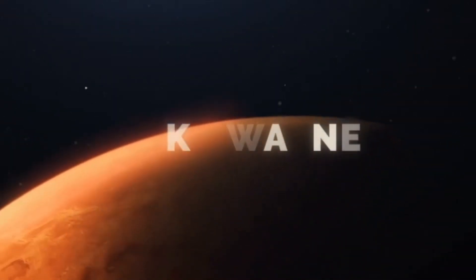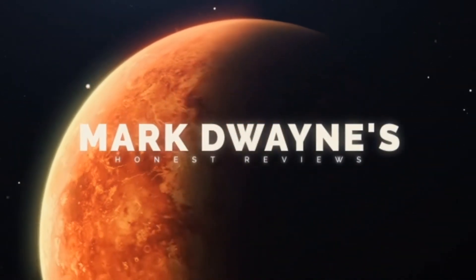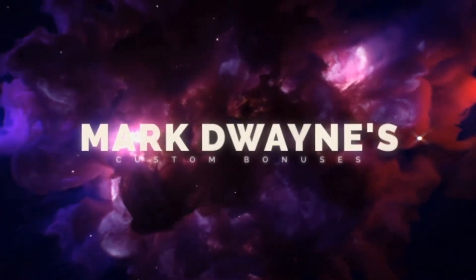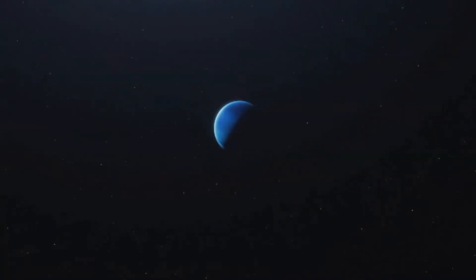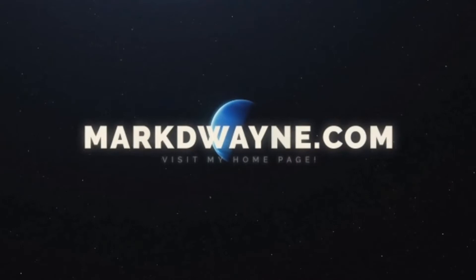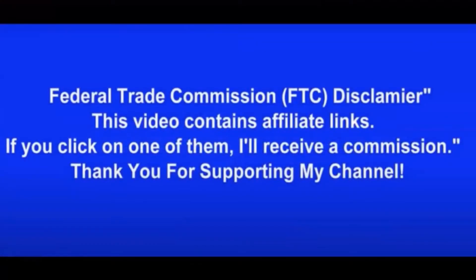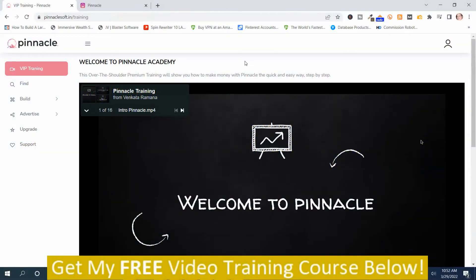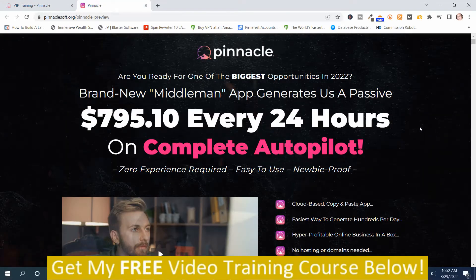Mark Dwayne here from MarkDwayne.com and welcome to my Pinnacle Review. We're going to take a look at the sales page. This is the sales page for Pinnacle.